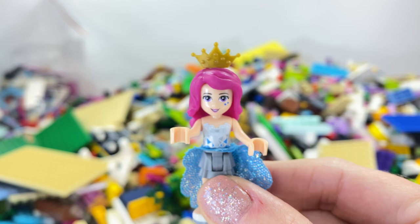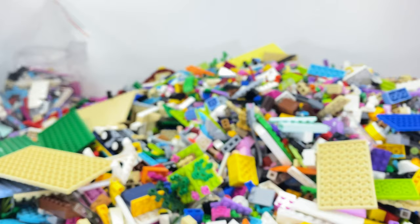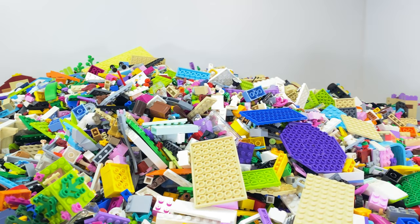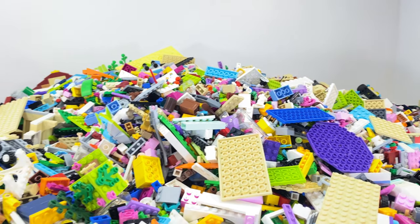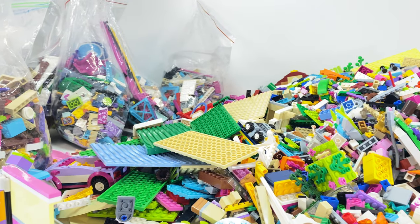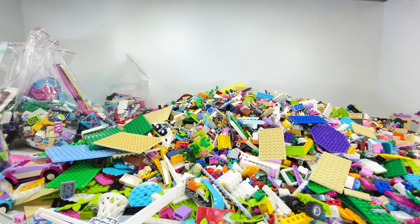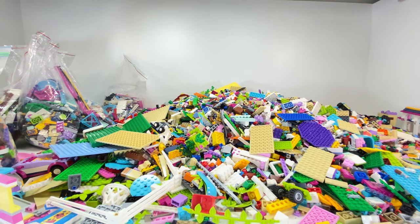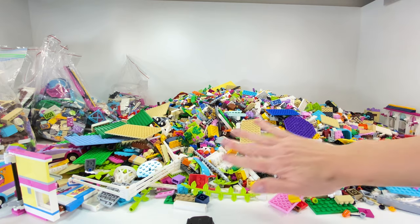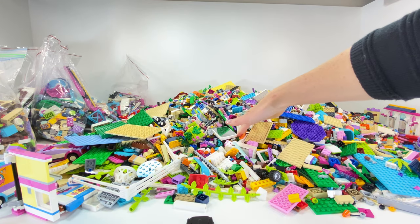I'm excited to show you all these bricks I bought. So here we go. Look at this pile — it is ginormous. I think I went a little bit overboard. This pile that's not in the bags I have already washed and scrubbed.